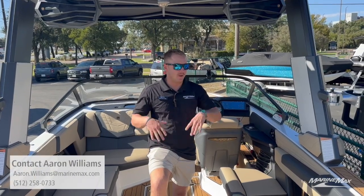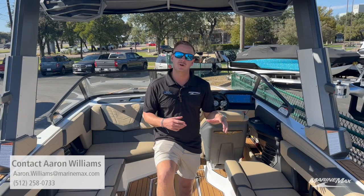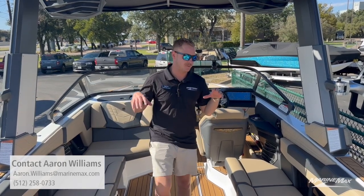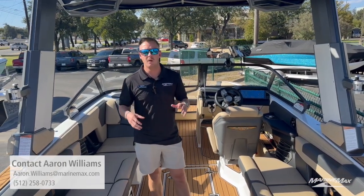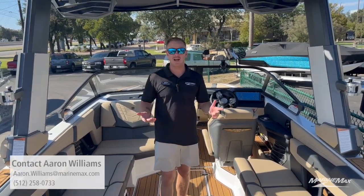Those were some of my favorite things about this particular boat. If you guys want to come down and see what else we have to offer, or if you have any questions about this specific one or want to schedule a demo, give me a call. My name is Aaron Williams and I hope to see you guys out there on the water.